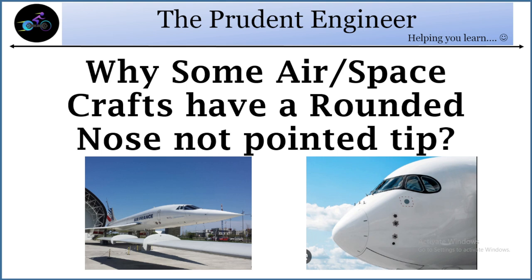Hello guys, today we'll be talking about why do some aircraft or spacecraft have a rounded nose rather than a pointed one?